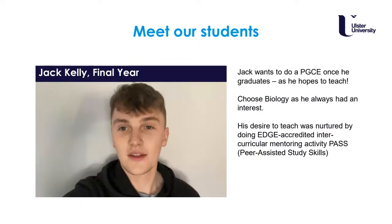Looking at testimonials from some of our students: Jack Kelly was one of our final year students who really enjoyed the course. He had always had an interest at school and wanted to do a PGCE once he graduated. He really enjoyed the Edge-accredited activities such as the peer mentoring scheme — he was a mentee in year one and a PASS mentor in year two.